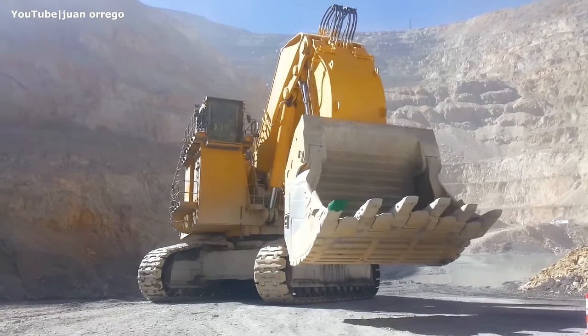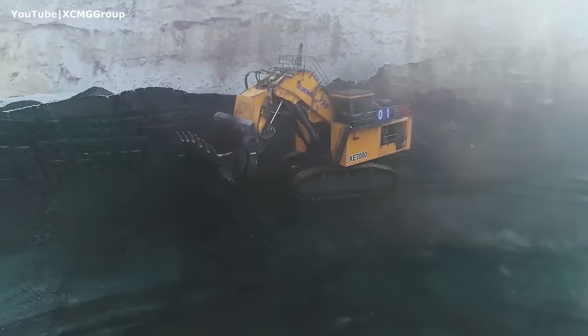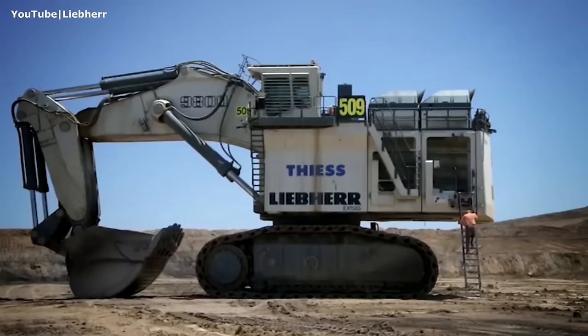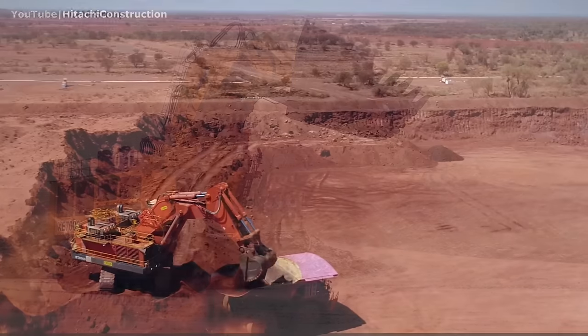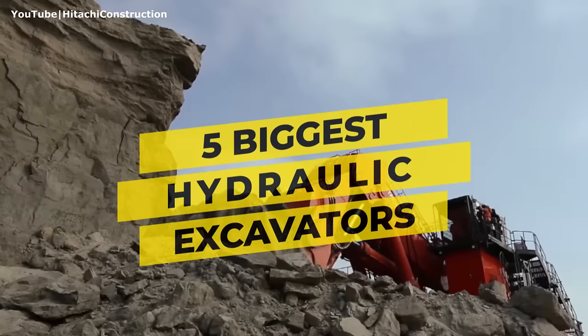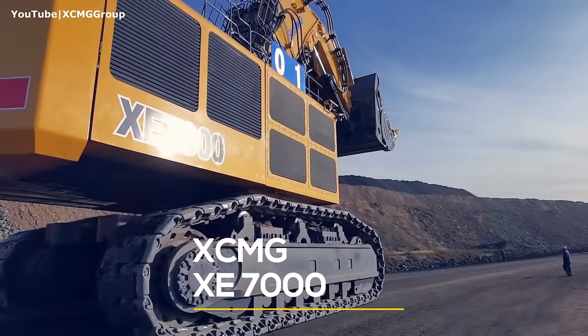Ultra-large hydraulic excavators are designed to work in various environments in large open-cast mines around the world. They can weigh more than 1,000 tons, reach 35 feet tall, and can operate from minus 50 to plus 50 degrees Celsius. Here are the five biggest hydraulic excavators in the world based on their operating weight.